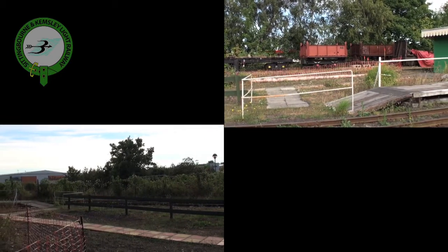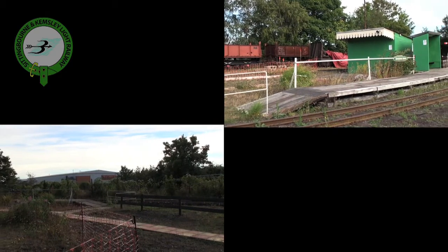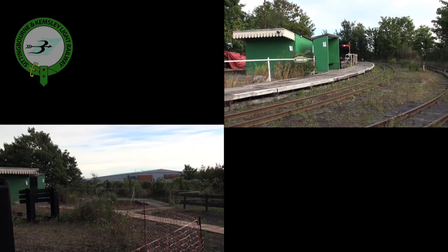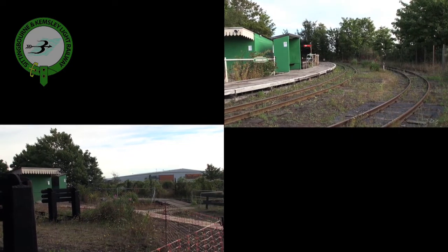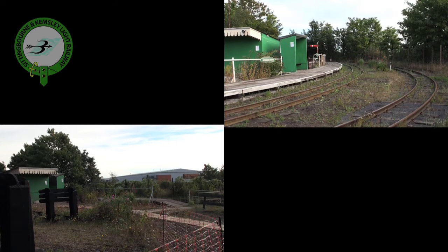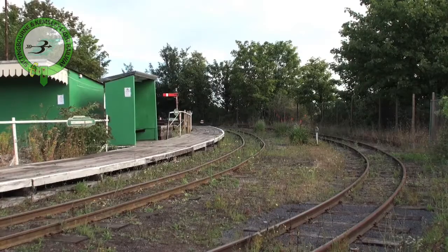The wagons in the sidings are trapped because the metal thieves stole the point plates and check rails, rendering the points unusable. In due course we plan to replace these components and take the wagons back to Kemsley Down. Back in paper making days this site used to be the transfer sidings where the smaller engines would bring wagons from the mill or wharf for marshalling to longer trains, so the bigger locos would take over the viaduct and onto Kemsley Paper Mill and Ridham Dock.